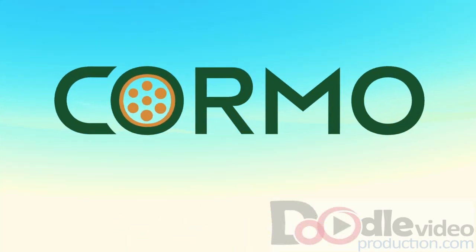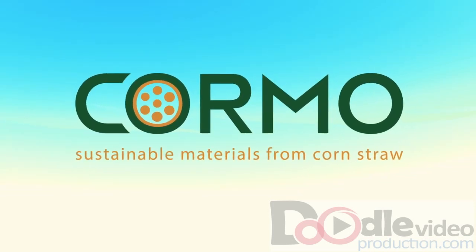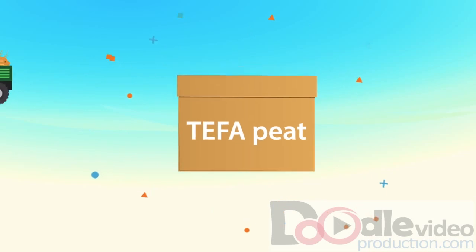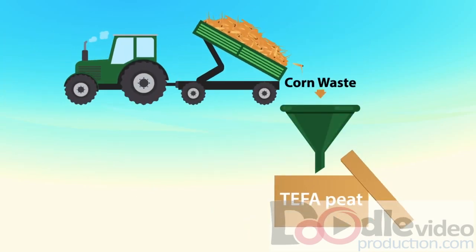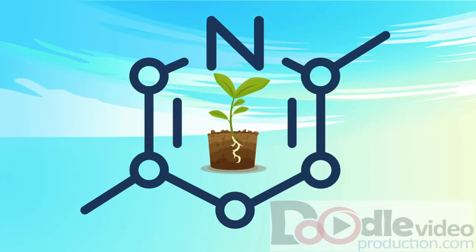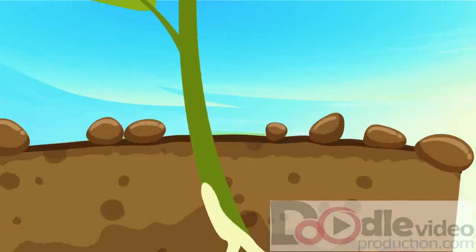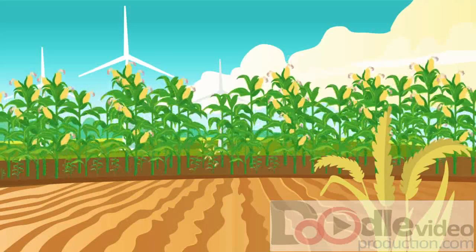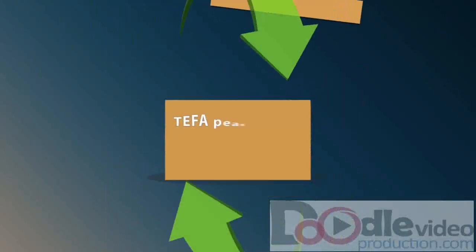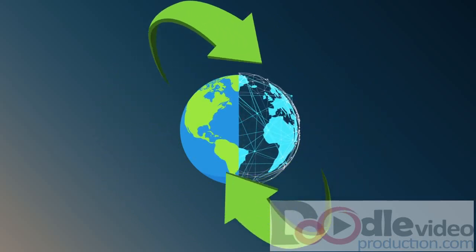Introducing Cormo USA and a biorenewable product known as TAFA peat. TAFA peat is a specially processed material produced from corn harvest waste. It's safe for the environment and converts field trash into a nitrogen-rich product. Plus, the spent soil used for growing can be applied as a fertilizer to enrich your fields. TAFA peat is 100% sustainable, and renewable resources are the future of our planet.